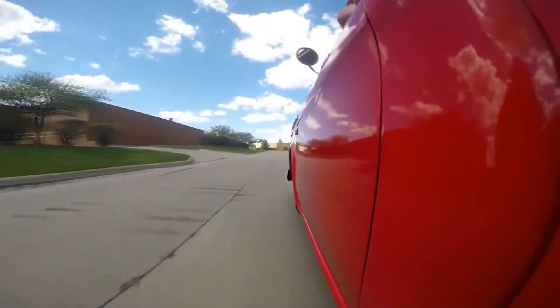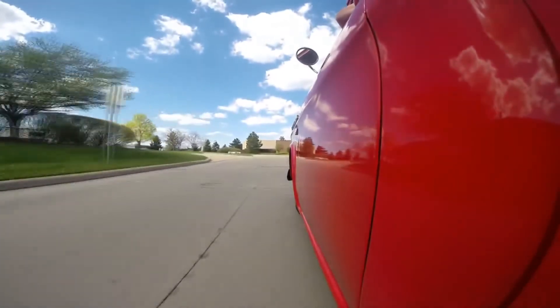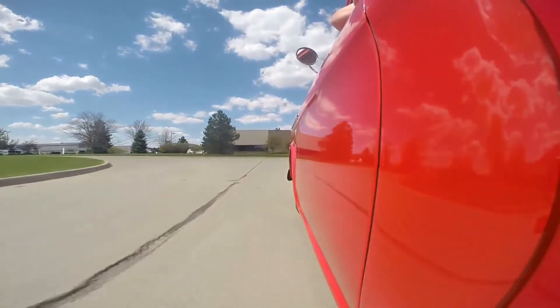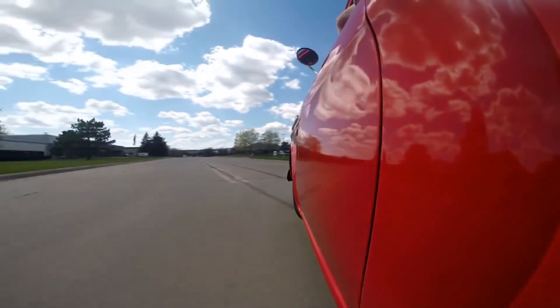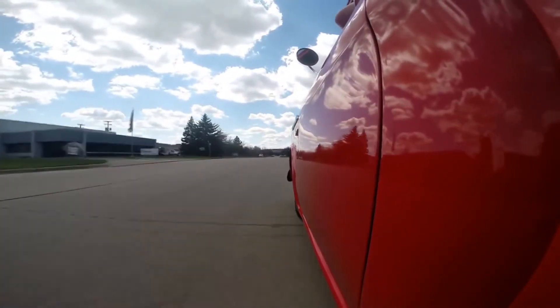If you call and he doesn't answer, leave him a message, he'll call you back. Stopping here at the light — she's stopping nice and easy. I'll tell you what, I live about 50 miles from here and I think I'd drive this truck back and forth every day, make it my daily driver. Listen to that exhaust.